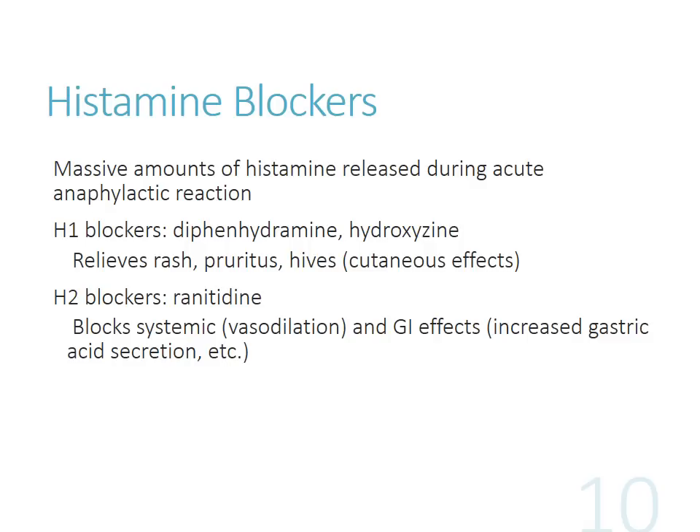Other drugs we're going to administer are our histamine blockers. When you're having acute anaphylactic reactions, you have a ton of histamines being released. The most bang for your buck comes from the H1 blockers - usually first-generation antihistamines. We won't really see second-generation agents like cetirizine being administered for anaphylaxis. Diphenhydramine and hydroxyzine both have readily available IV preparations that are preferred. They'll help with the rash, pruritus, and hives. You can also use H2 blockers - ranitidine is a good example - which are helpful for blocking GI effects and help blunt some of the vasodilation. You may or may not see ranitidine given for anaphylaxis, but it makes sense as it blocks gastric acid secretion.